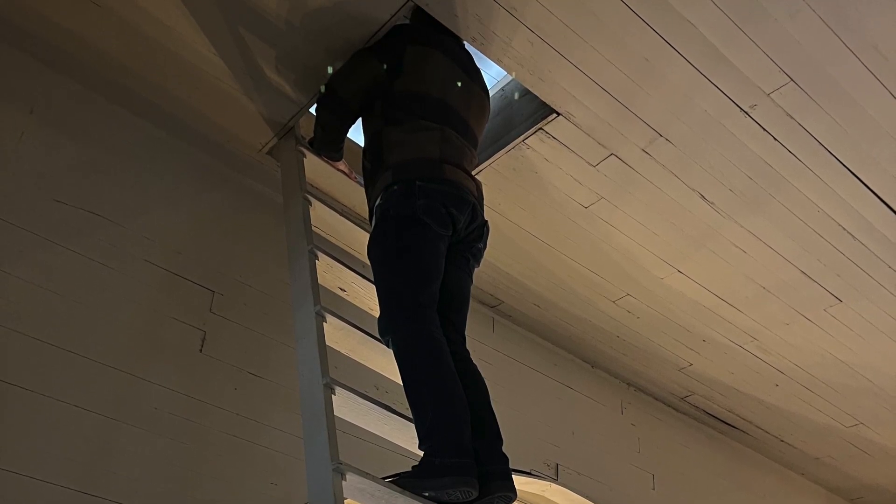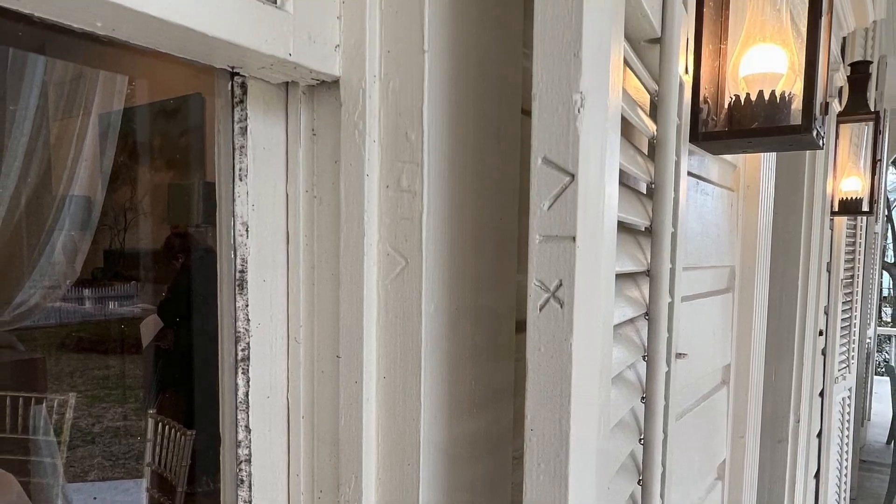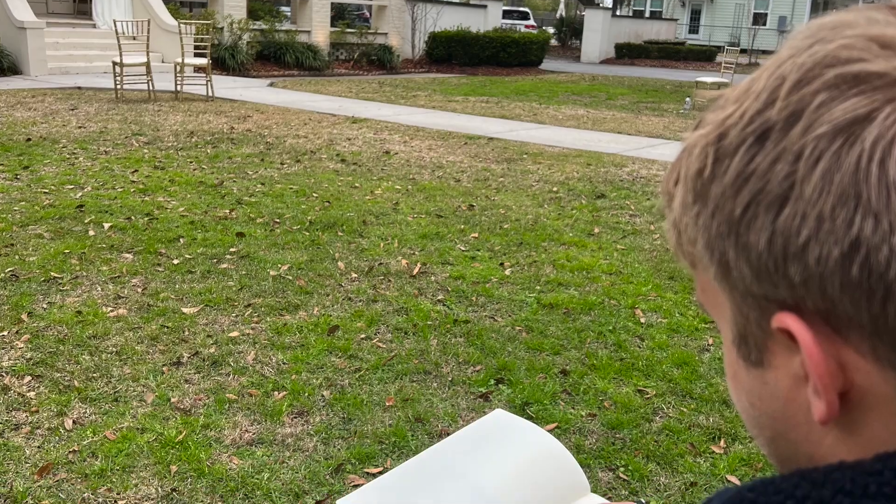Sarah's knowledge of the history and culture of Mandeville added a wonderful dimension to the tour. Students were guided through the principles of drawing including composition, shade and shadow, and perspective.